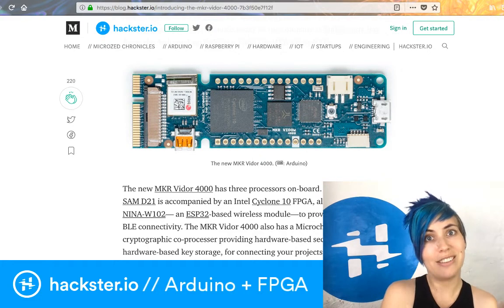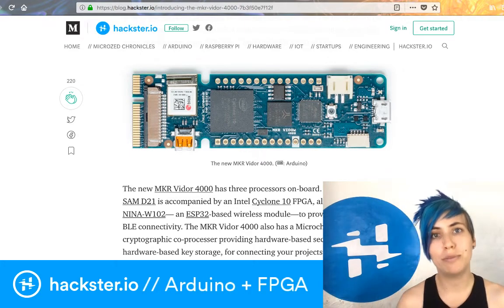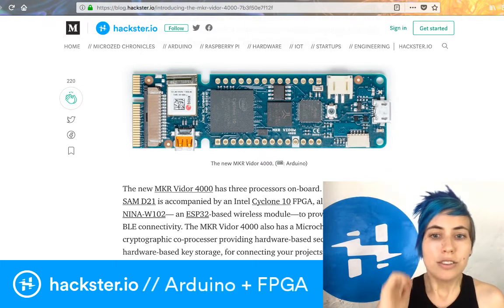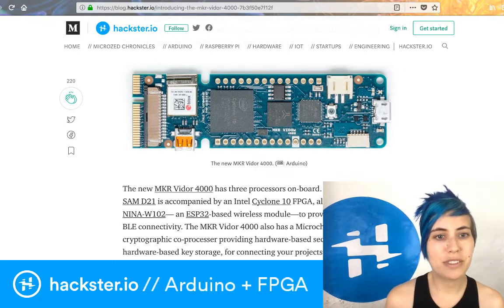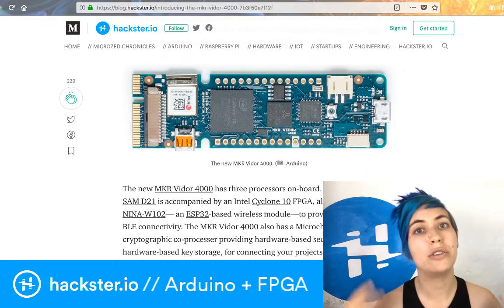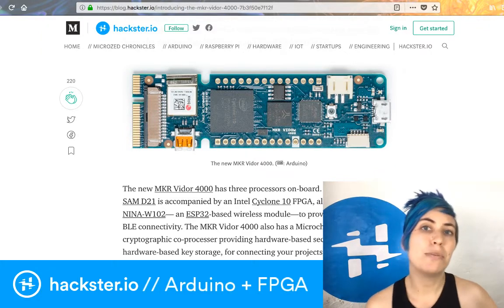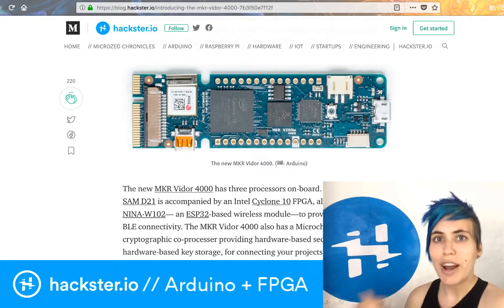This board also has a uBlox module that provides Wi-Fi and Bluetooth connectivity all in one. Besides that, there's also the main Microchip SAMD21 chip, which is what you'll run the regular Arduino code on, and then the Cyclone chip is basically a peripheral that can perform extra actions for you.